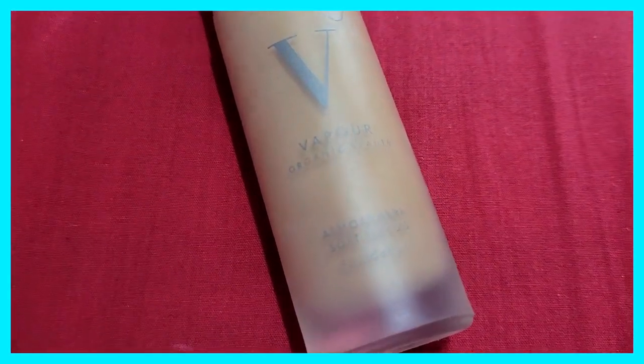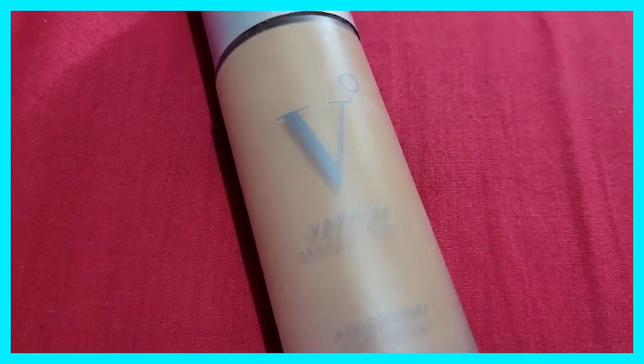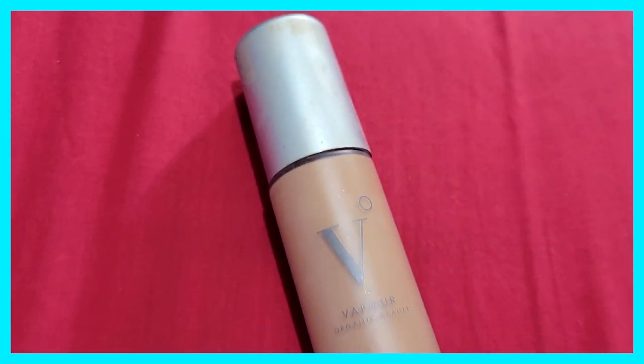The next foundation is very similar in formula to the Ilia. This is by Vapor Organic Beauty — also a clean brand — and it's called Atmosphere Soft Focus. It gives me a very soft, beautiful, melt-into-my-skin kind of effect. I wear this all the time, for auditions, whenever I want fresh gorgeous skin. It gives light to medium coverage, never makes me break out. It's lightweight, feels like a serum, but slightly creamier in texture.